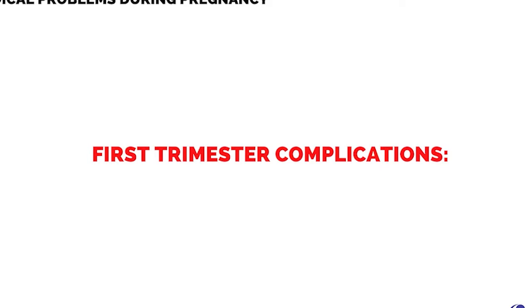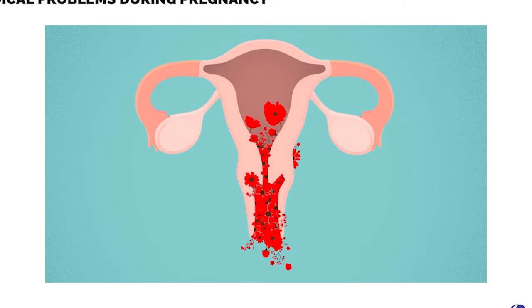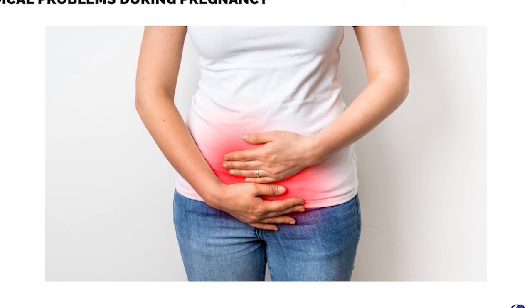First trimester complications include bleeding. Spotting may occur in some women as a result of implantation post the seventh day of fertilization. However, bright red vaginal bleeding may be a sign of miscarriage. Accompanied by lower abdominal cramps, it may be a sign of ectopic pregnancy.